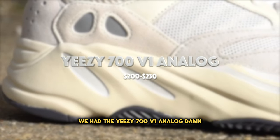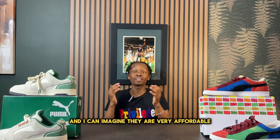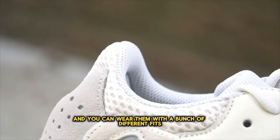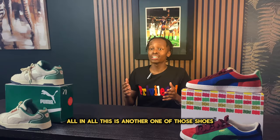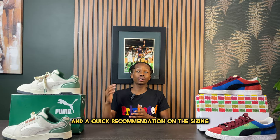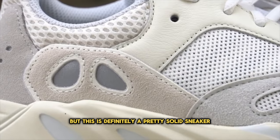Coming in at number seven we have the Yeezy 700 V1 Analog. Because of the recent overload of Yeezys following their split with Adidas, there are much more pairs available and they are very affordable. These are incredibly comfortable with that full-length boost and they are very versatile — you can wear them with shorts for the summertime or a pair of jeans. I see these going up in price in the future since Adidas has sold out their Yeezy inventory. I recommend going up half a size as they fit a little snug.